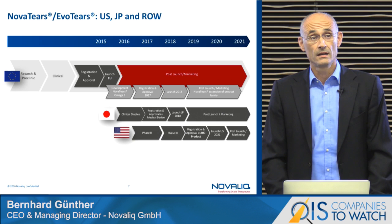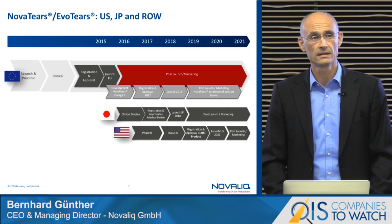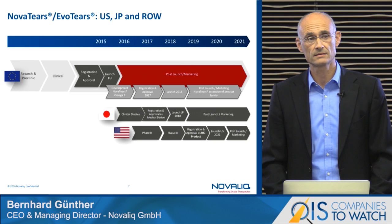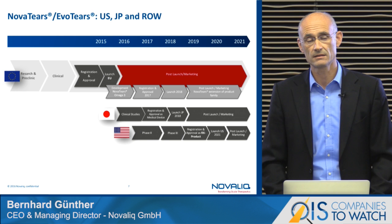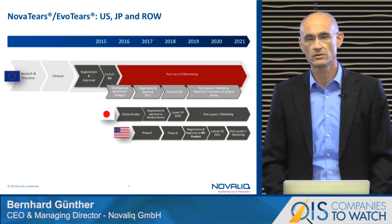On this slide we have shown the different approval pathways and timelines in the most important pharmaceutical markets. The first track is Avotias, which is already launched in Europe last year as mentioned. The second track, the greyish one, shows our approval pathway for the next upcoming OTC product, which contains omega-3 fatty acids, and we are expecting to get the approval mid of next year with a market launch in Europe in 2018.